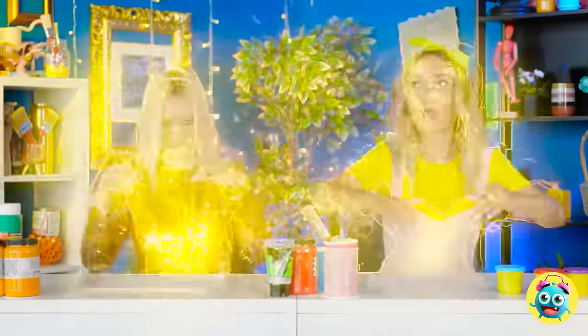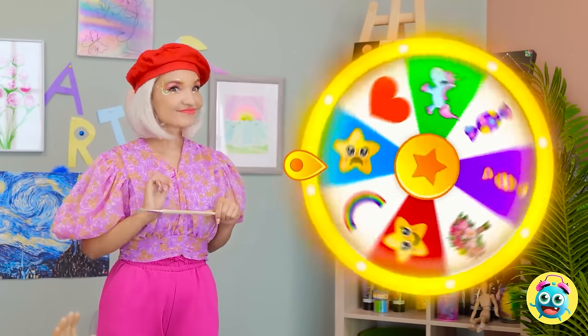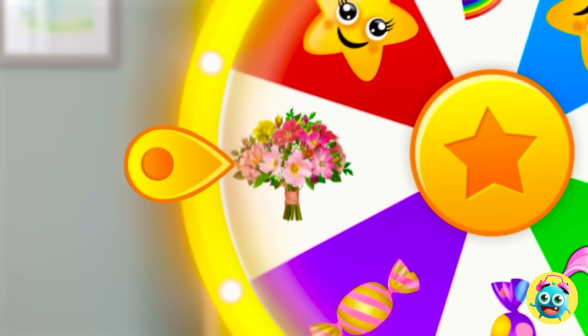Detention? I wasn't expecting that. Where are we? Hi. It's time for an art challenge. The wheel will decide what you draw. One, two, three, go! A flower? Okay, that should be easy.